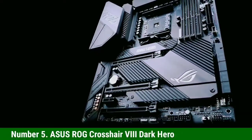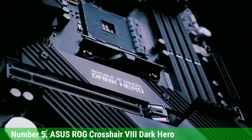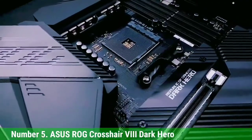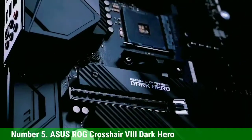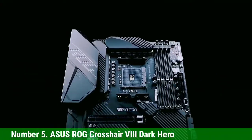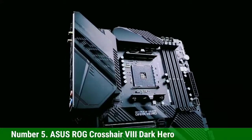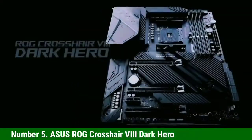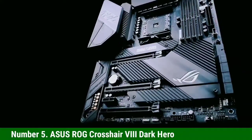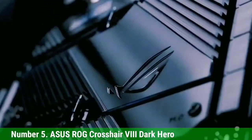Number 5: Asus ROG Crosshair VIII Dark Hero. Next up is the Asus ROG Crosshair VIII Dark Hero. It is a premium motherboard compatible with the Ryzen 5000 series right out of the box. There's a massive heatsink on top of the motherboard, and another heatsink underneath the I/O shield. Both heatsinks are connected with a heat pipe to help with dissipation, and Asus has also used a thermal pad which helps in further lowering temperatures. Asus has improved the power delivery while maintaining low temperatures, which results in better overclocking.